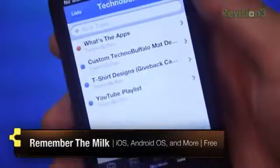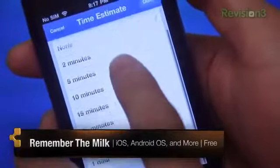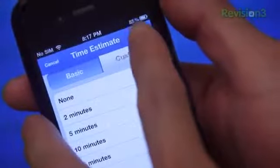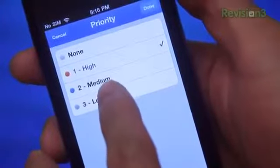RTM is the ultimate to-do list, task management service that doubles as reminders. The iOS apps are absolutely fantastic. RTM is really basic and really simple, but that's a good thing. You just enter in your tasks, maybe create and set some categories, tag it a few tags, and you're done. You can even set priorities, due dates, and reminders.